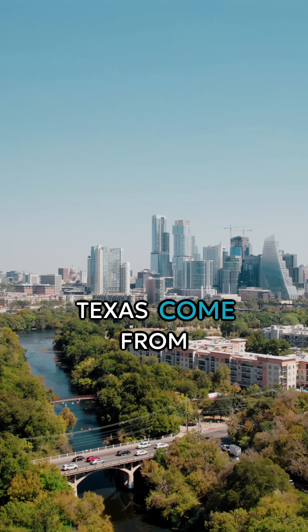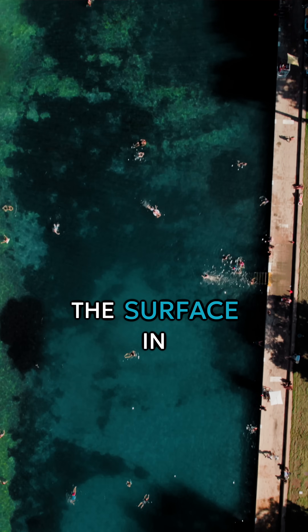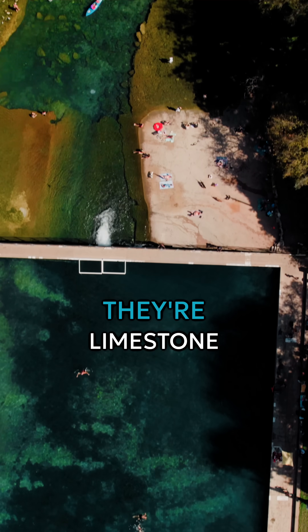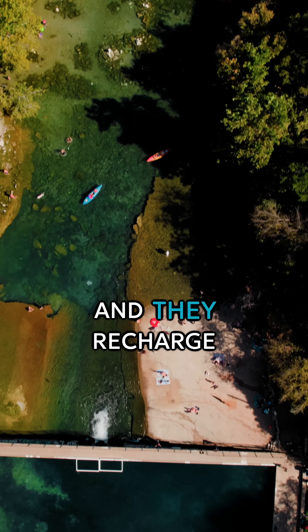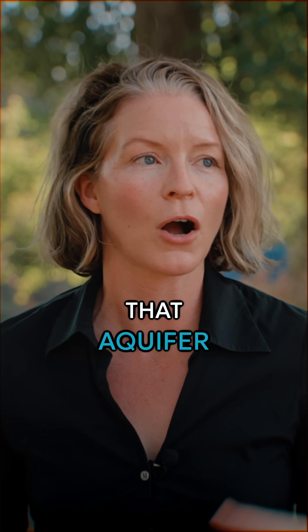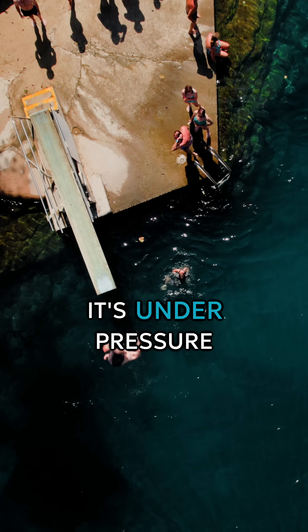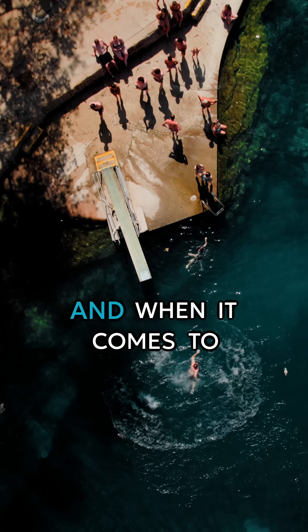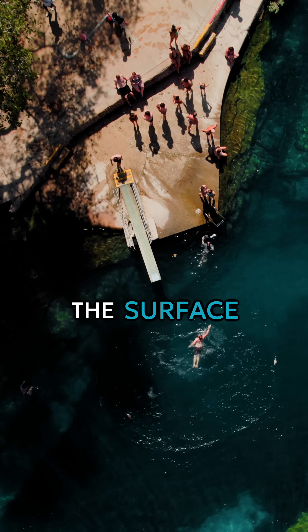Most springs in Texas come from groundwater beneath the surface. In central Texas, our aquifers are karst, so they're limestone, and they recharge fairly quickly. So when we get a good amount of rain, that aquifer fills up. And because it's under pressure between layers of rock, water then comes to the surface. And when it comes to the surface, that's called a spring.